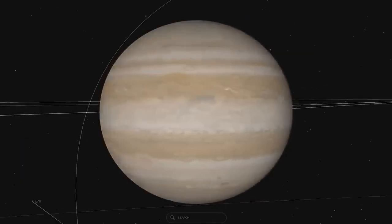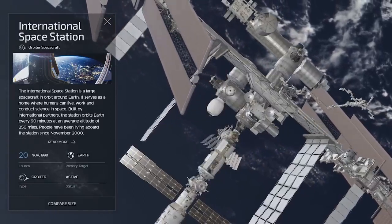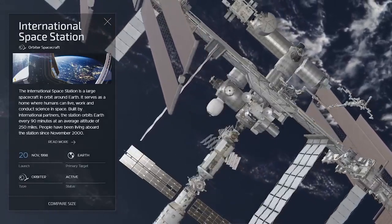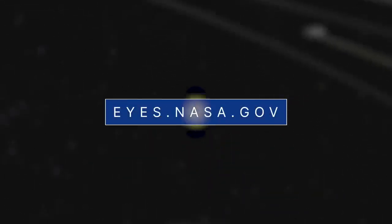The positions of the planets, moons, and various spacecraft – including Capstone – are all shown where they are right now. It is one of several interactive web apps you can check out at eyes.nasa.gov.